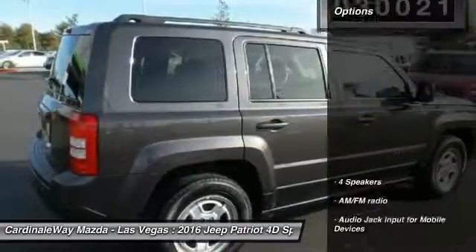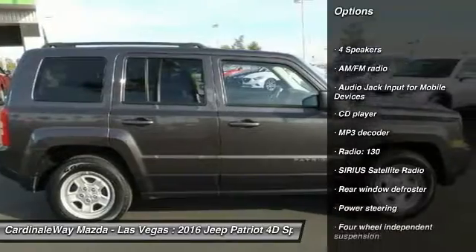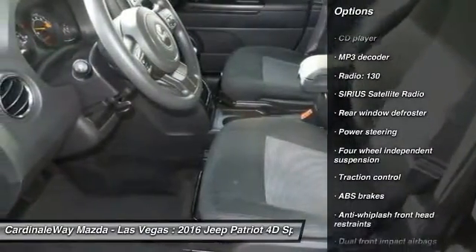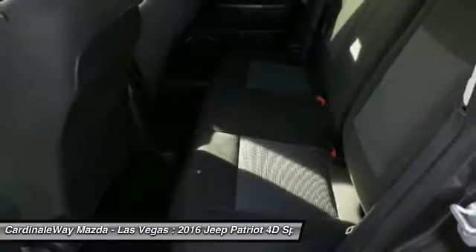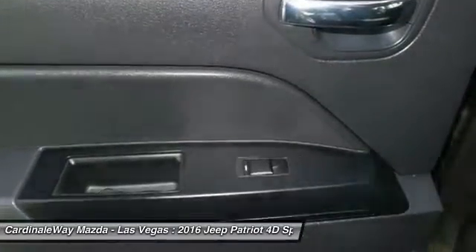Here are some of this vehicle's great options: traction control, dual airbags, power steering, one owner, center armrest, CD player, rear window defroster, electronic stability control, fog lights, tachometer.